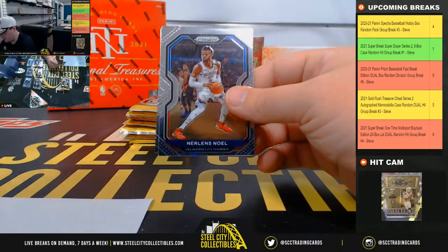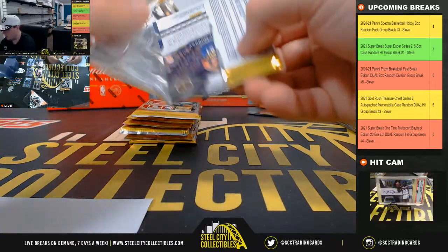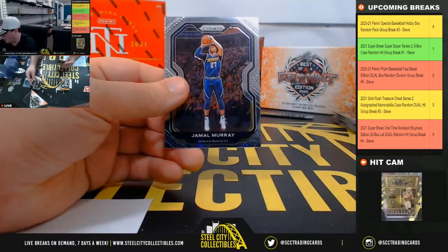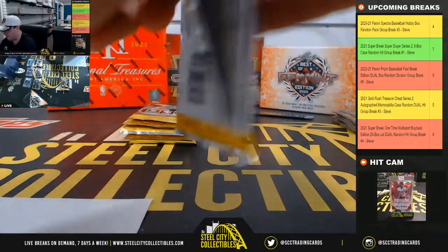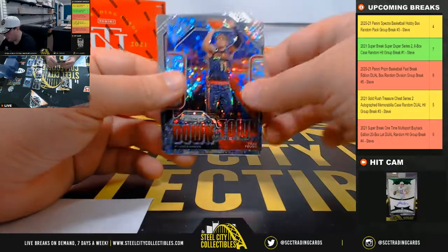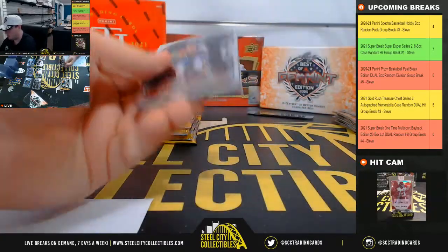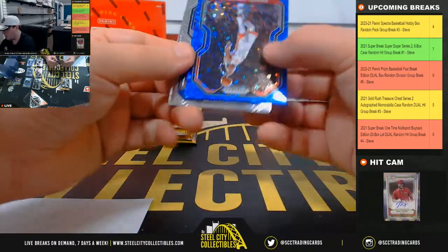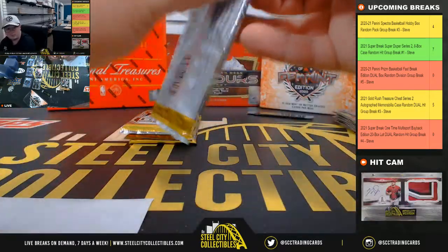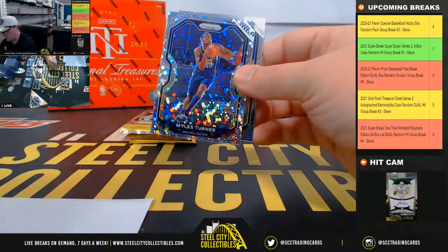Kawhi Leonard — James. Silver Tobias Harris. Toro rookie. Damian Lillard prism. Luka base. Nico Manion rookie downtown prism, downtown prism, Trae Young. Blue prism of Daniel House for the Rockets, number 175. Patrick Williams rookie. Miles Turner prism.